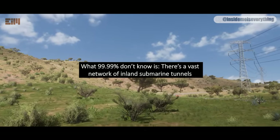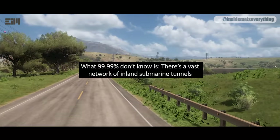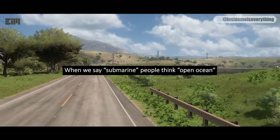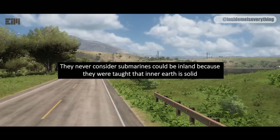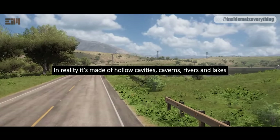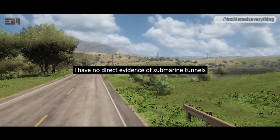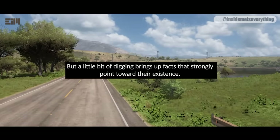What 99.99% of people don't know is that there's a vast network of inland submarine tunnels. When we say submarine, people think open ocean. They never consider submarines could be inland because they were taught that inner Earth is solid. In reality, it's made of hollow cavities, caverns, rivers and lakes. I have no direct evidence of submarine tunnels, but a little bit of digging brings up facts that strongly point toward their existence.